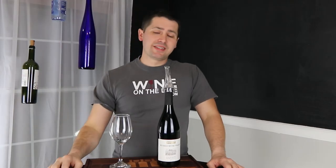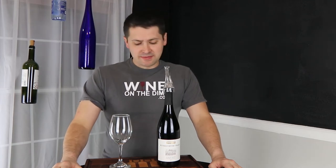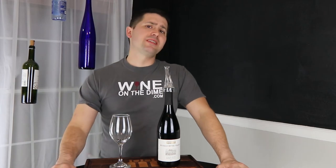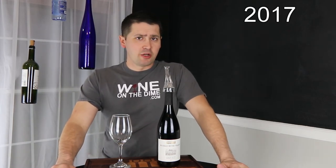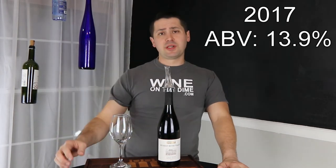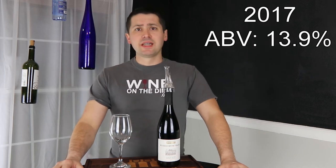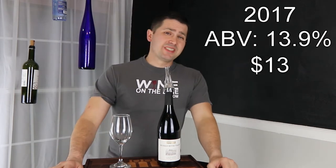Hey everybody, so like I said, this is the last of the wines for my alcohol. I'm a little bit sad about that. But not too sad, because today I'm reviewing the Kirkland Signature 2017 Pinot Noir from the Russian River Valley in Sonoma County, California. It is 13.9% alcohol by volume, and I don't know how much I paid for it because I lost the receipt, so I'll look it up online and I'll post it right here. So, let's get started.